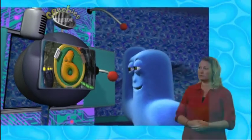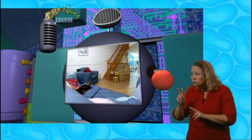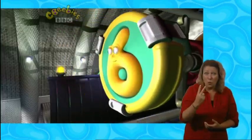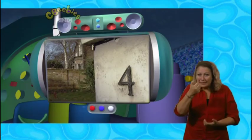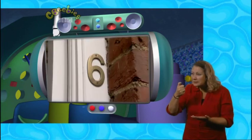Ready for launch. I'm scanning the room. It's all clear, apart from Jasper. Jasper, never mind. Let's go. Six, five, four, three, two, one, zero. Looking for a six. Come in, Number Six. Got a six.